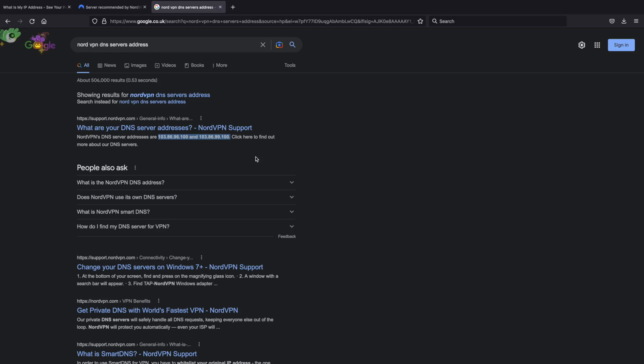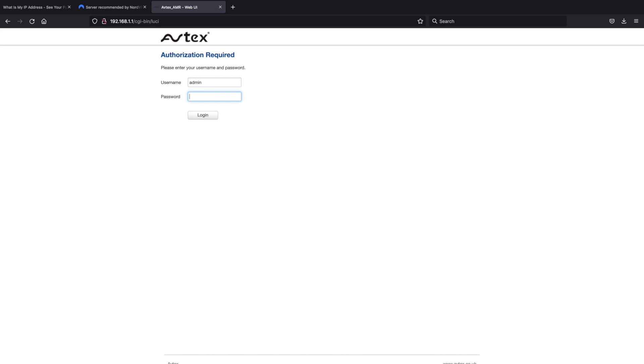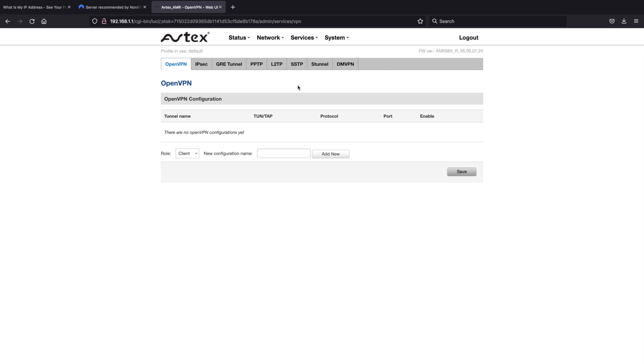That's all the legwork done. Now we can start working on the router. From a web browser, type in 192.168.1.1. Log in with your admin username and password — that's all documented in the paperwork with your router. If it's your first time logging in, you'll probably need to change the password. Now that we're logged in, click on Services, then VPN, and you're immediately presented with the OpenVPN tab. Make sure the role is set to client and type in a user-friendly name — I'm going to call this one Nord_US — then click 'add new.'